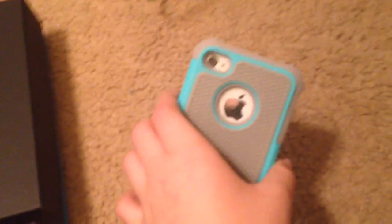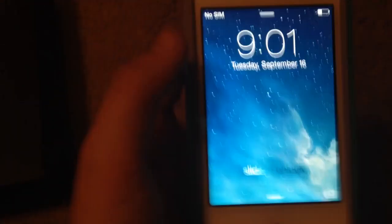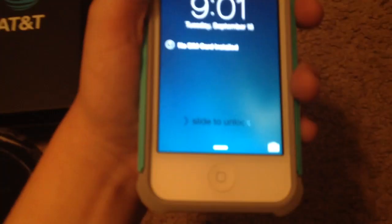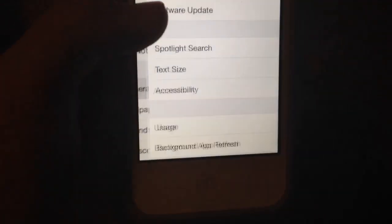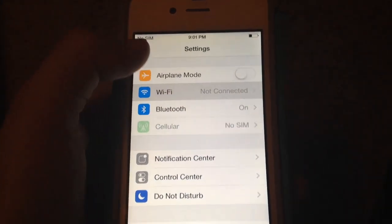Before we boot it up — this one should be in good condition. It has no SIM card installed. No SIM card installed. I need a blank SIM card. Go back — blank SIM card.